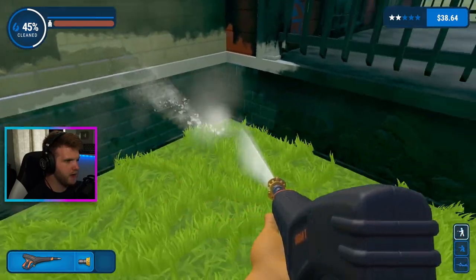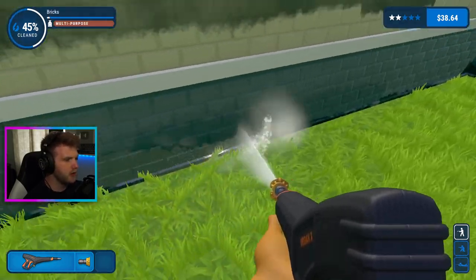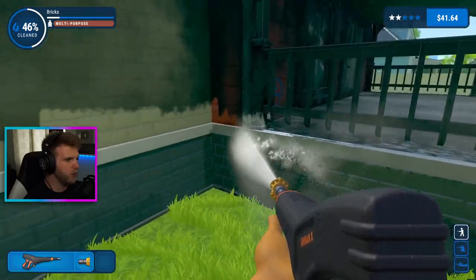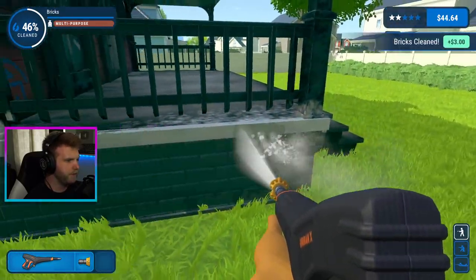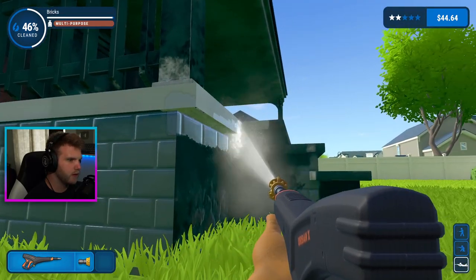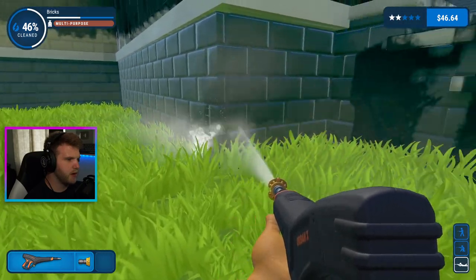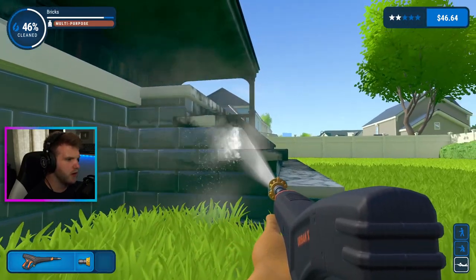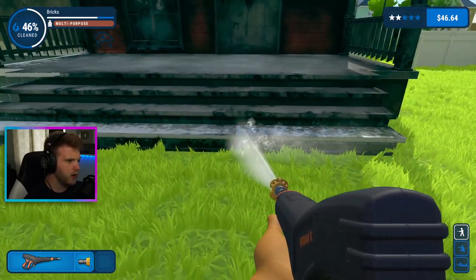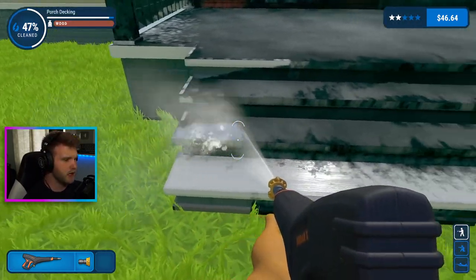The more little things that we clean off, the better our percentage will be and we'll probably get more money for it. All right, easy peasy. Let's get all this done. Those bricks are done. Let's get all these bricks done because I'm trying to save up for the soap dispenser. Let's clean up all this trim here because we have to do the whole roof and everything still. We got a little while before we finish this up.